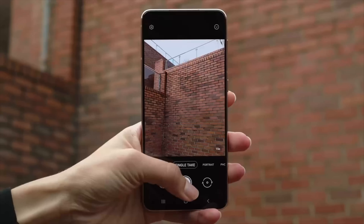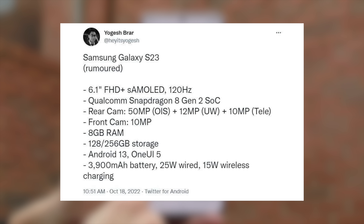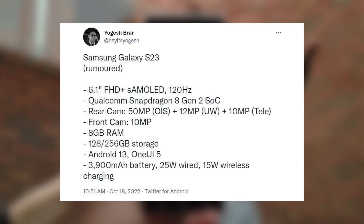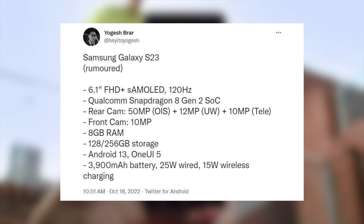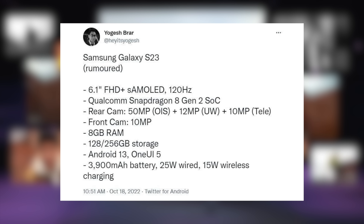It's too early to judge. Here we have the final rumor specs for the Galaxy S23, and you can see we're actually getting a bigger battery this time around, along with the Snapdragon 8 Gen 2. But other than that, it's looking pretty much similar to last year's model. There could also be a new ultrawide along with a new front camera sensor that we still don't know about. We're definitely going to get more details in the coming days.